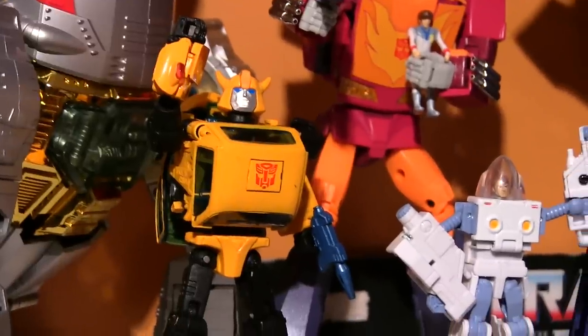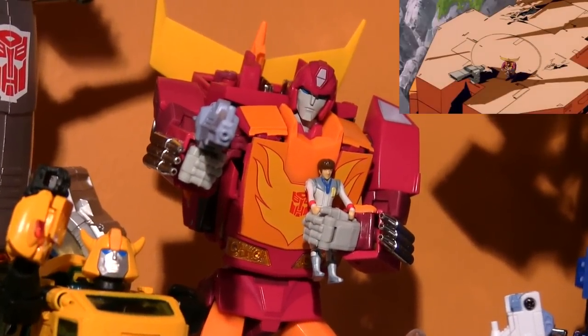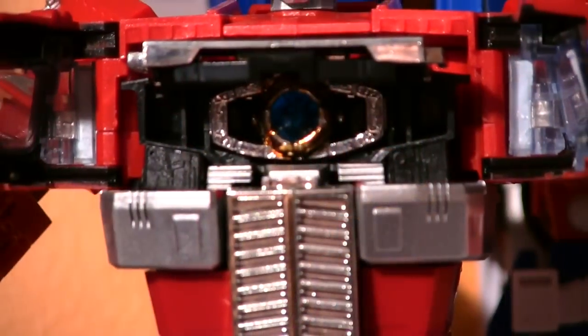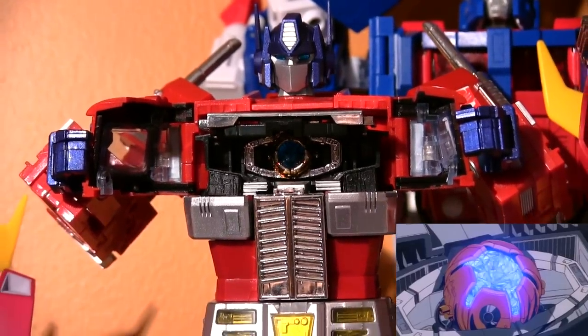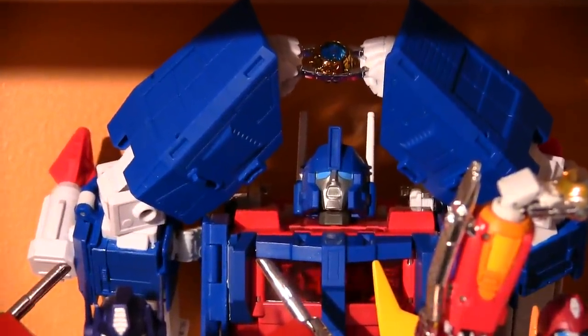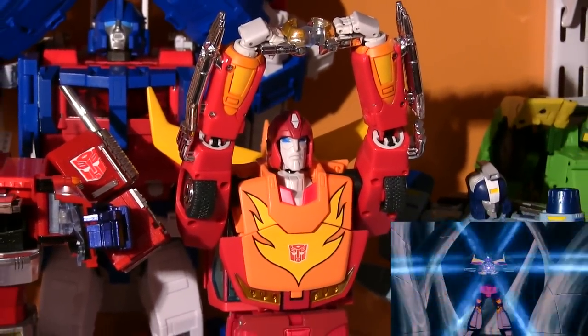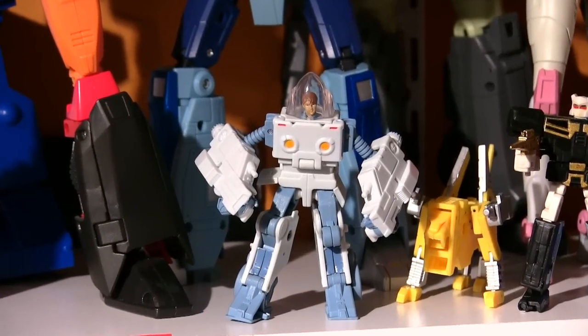There's Bumblebee with a custom silver faceplate, and Spike in his exosuit. Hot Rod's keeping Daniel safe. Optimus Prime is getting ready to pass the Matrix — "Soon, I shall be one with the Matrix." This is a KO version with a really nice metallic paint job. In the back is Ultra Magnus still trying to open the Matrix. Rodimus Prime showing Magnus how it's done — "Arise, Rodimus Prime." Spike's son Daniel in an exosuit.